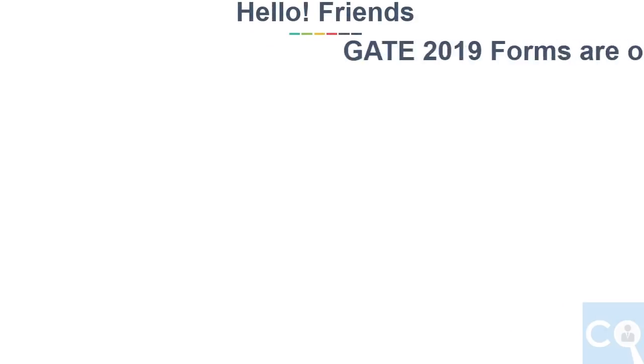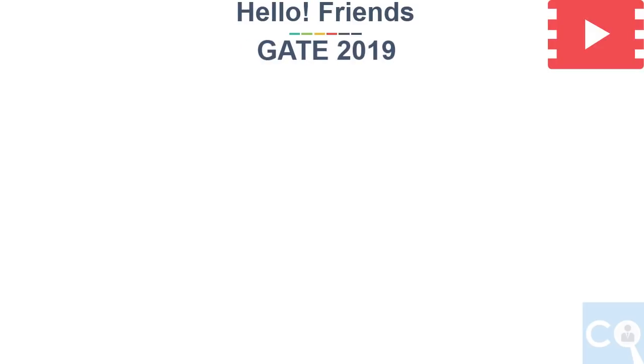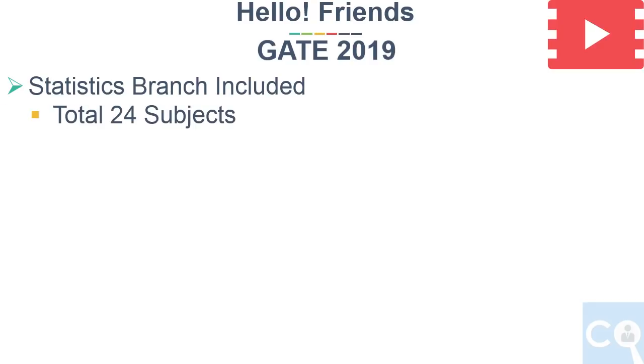Hello friends, finally the GATE form is out and in this video we will see basic details of GATE 2019 exam. This time the major change in GATE exam is it will also happen for statistics branch. So total there will be 24 subjects.